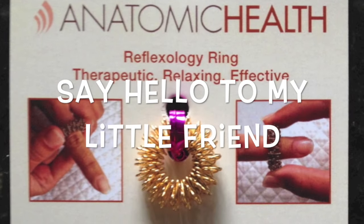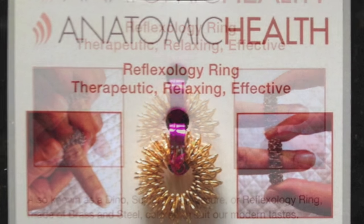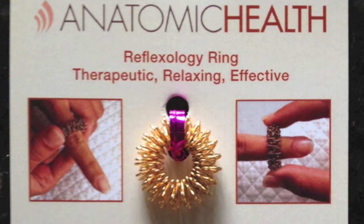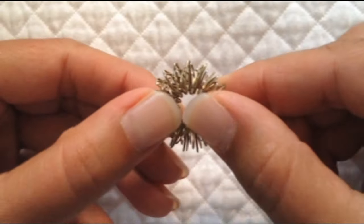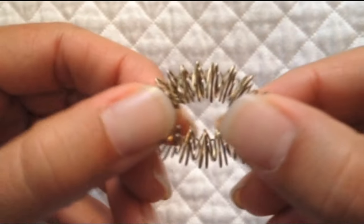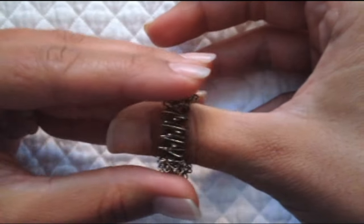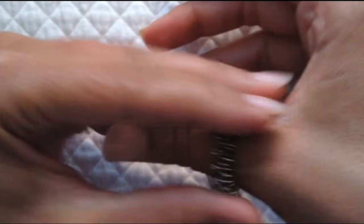Say hello to my little friend — Anatomic Health's amazing reflexology ring. Many of you have already been introduced to the ring and have been using it with great success. Relaxation to the fingers through repeated to-and-fro motion can bring that much-needed relief to tired, overworked hands.